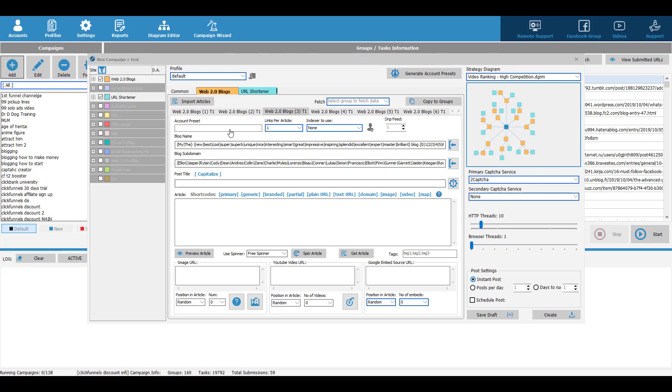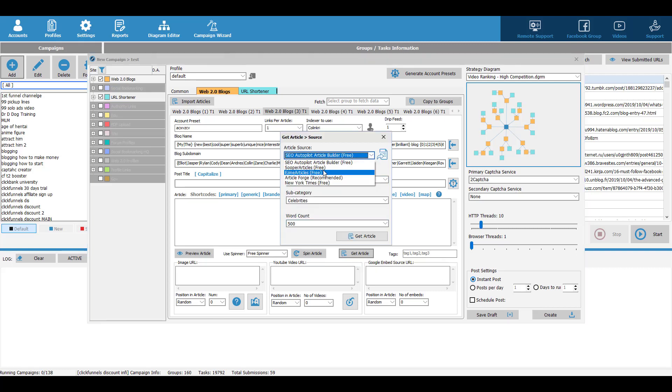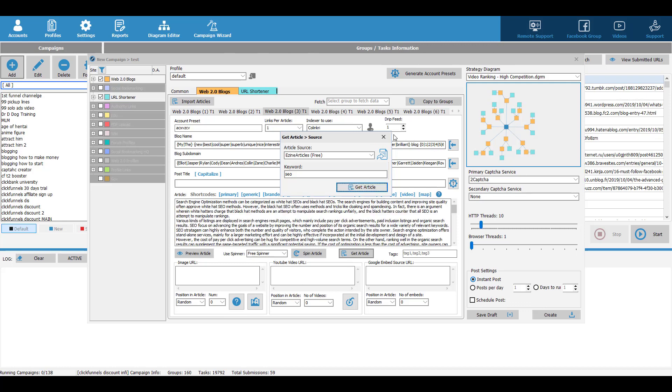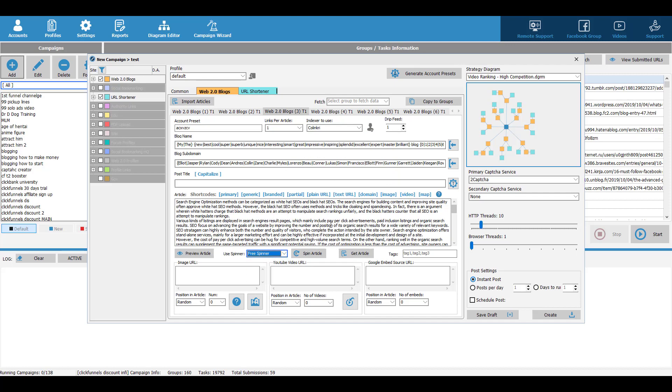The first thing you want to set up is your account preset. You can either choose to create a new one, or if you already have one you can just choose it. Then you have to choose your indexer. The next thing is you want to click on 'get article' to fetch some articles. There are many ways to fetch articles — you can choose your article source, maybe using article, then type in your keyword and click 'get article'. It will start fetching articles for you. Then you will see the article, and you want to spin the article because you want those articles to look unique in Google's eyes. You can choose a free spinner or a paid spinner. So we just use the free one here and spin the article, and the software will rewrite the article for you.